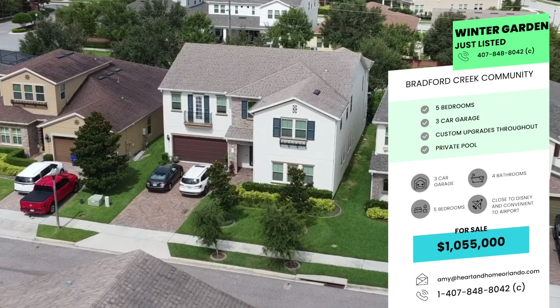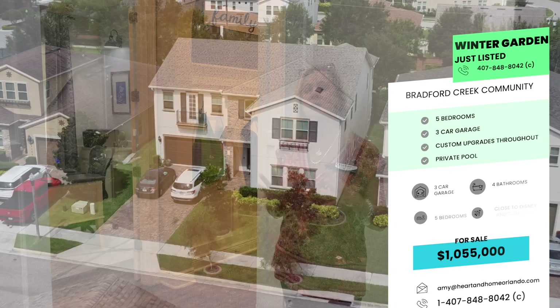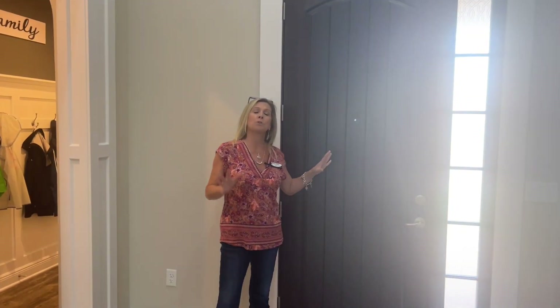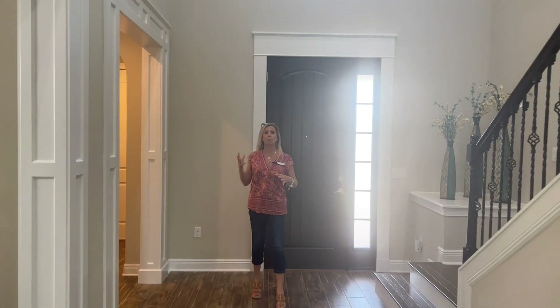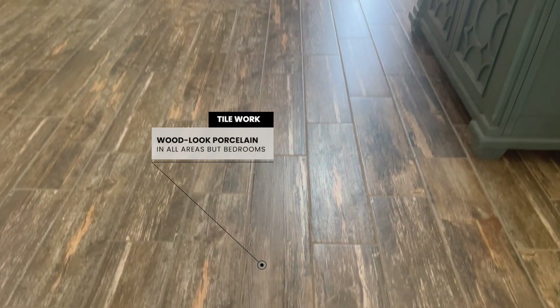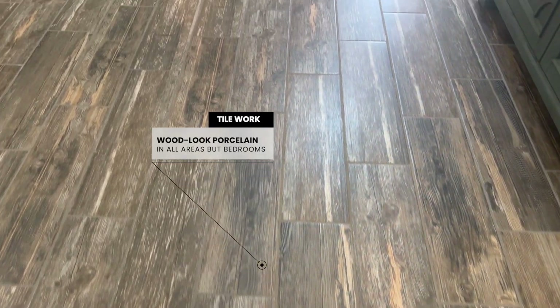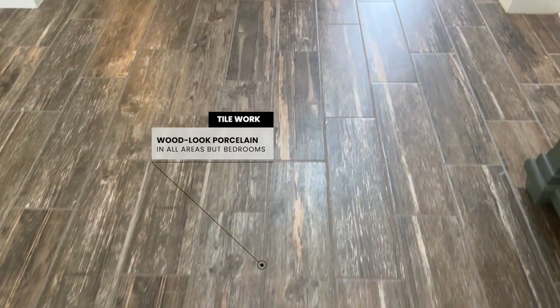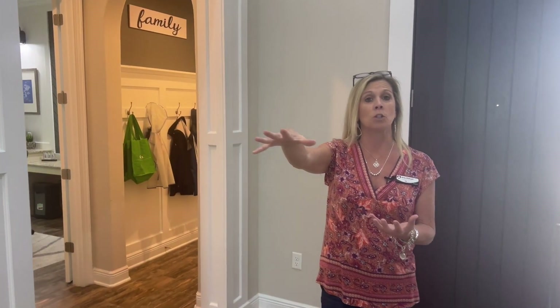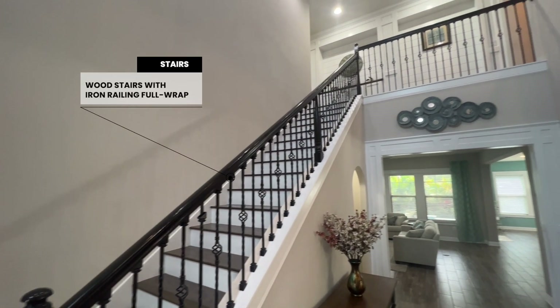The primary bedroom is upstairs, but what is really unique is the way the layout of this Chesapeake floor plan services pretty much everybody. Coming in through the front door, you have a beautiful wood plank-looking porcelain tile that extends into the foyer, the hallway, the office space, the dining, and the main living space. Up the stairs you have wooden stairs, more hardwood flooring, and then carpet only in the bedrooms.